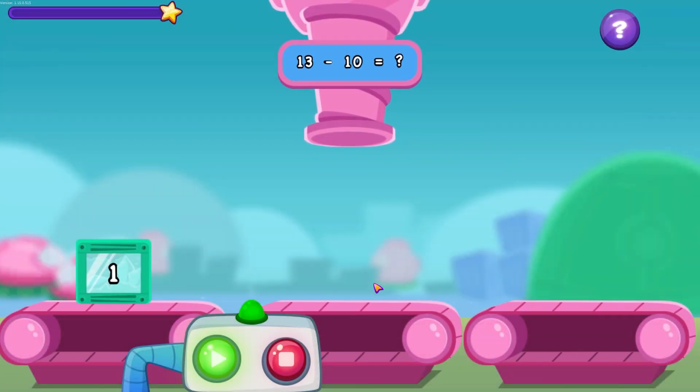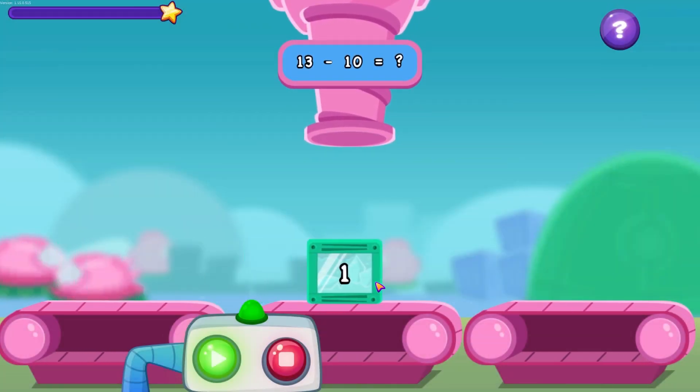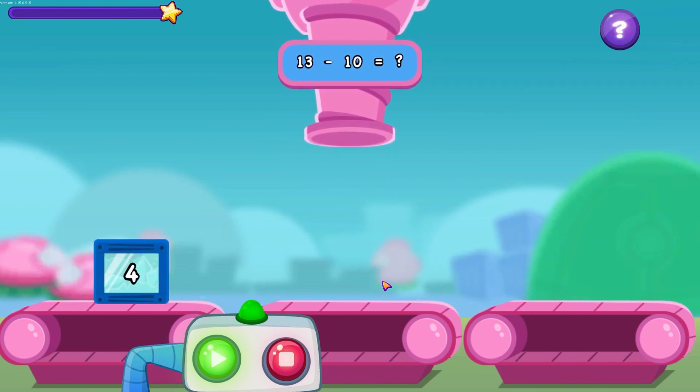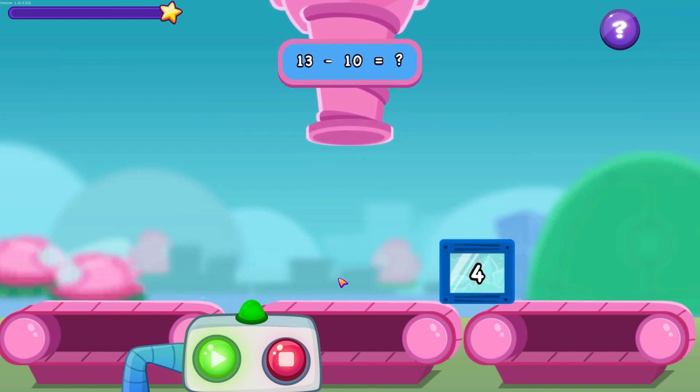The containers are zooming past on the conveyor belt, but they won't end up in the right place unless we pick them up. You've got to do something! Let's try and pick up the container that completes the equation.